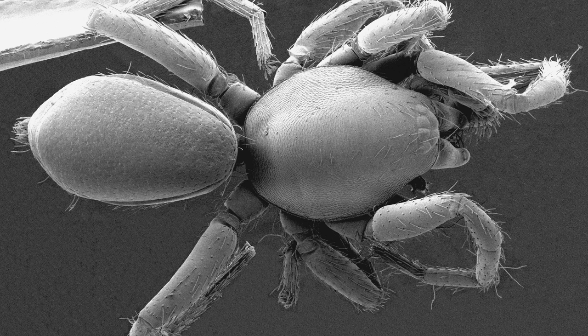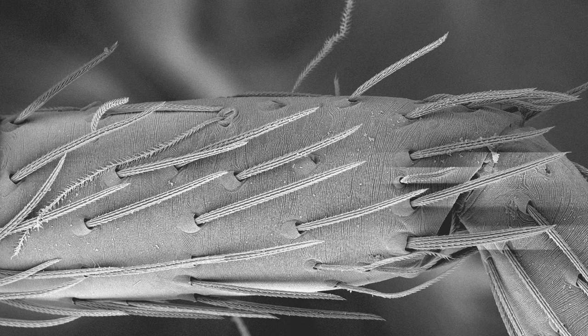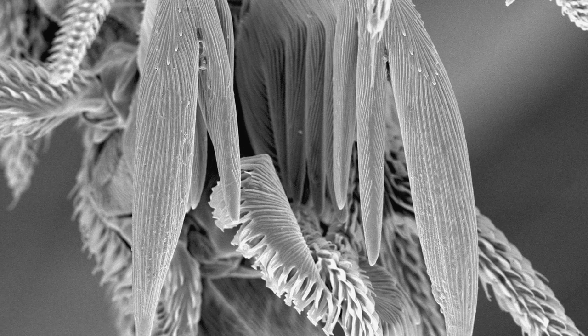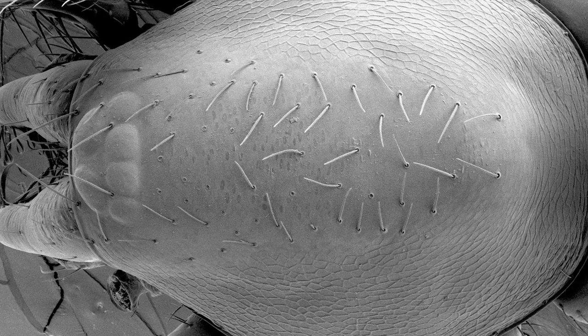All the spiders we collected are new species — they're not being found elsewhere. We were quite surprised, because you could expect them to be found a little bit in Peru, a little bit in Colombia. But so far we have all new species in Ecuador.